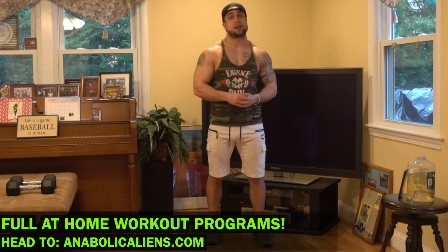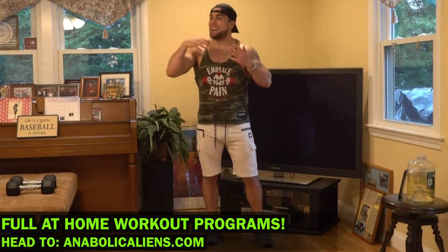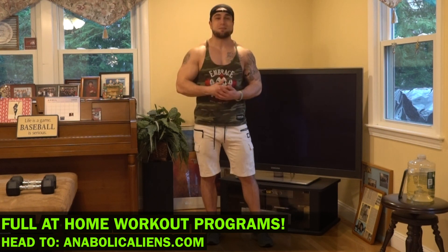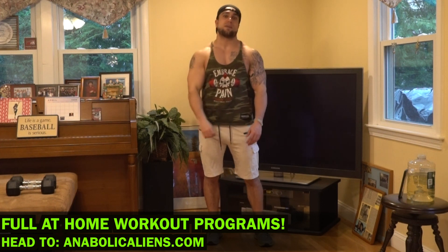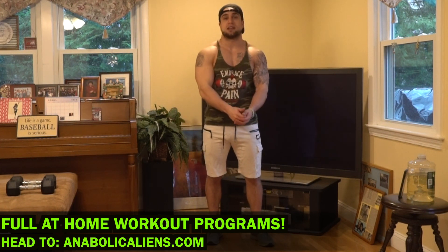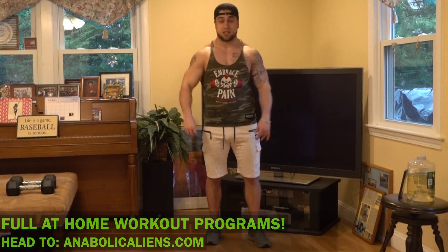Before we get into today's workout, if you're looking for full at-home workout programs, head over to my website animalcandings.com. I've got dumbbell only, barbell only, resistance band only, kettlebell only, bodyweight only, and a ton of other things including weekly blocks and personalized training. I'll link that in the first pinned comment in the description.